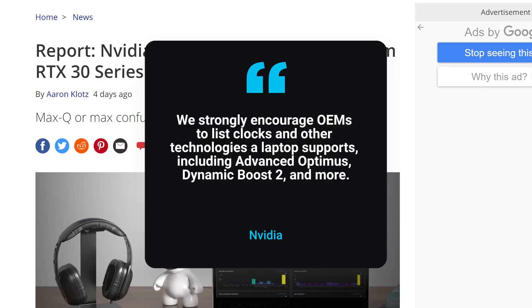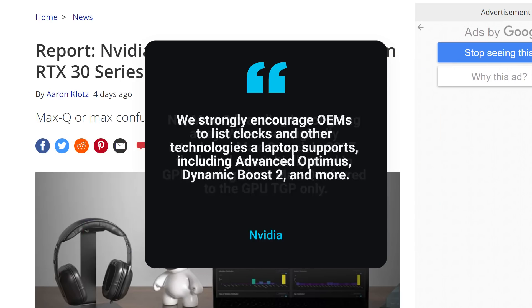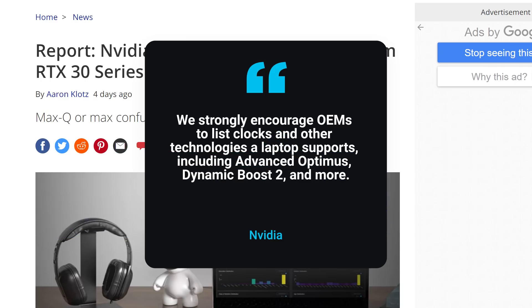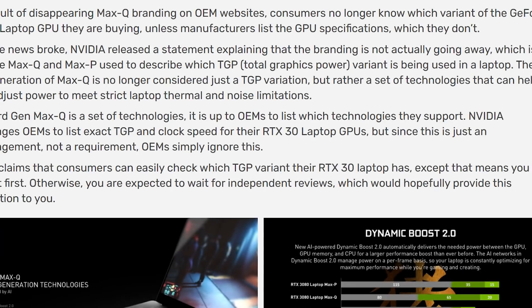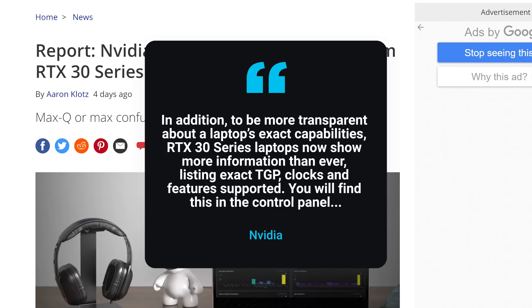Okay, so there's a bit to unpack. For one, while they aren't eliminating the branding, they clearly aren't requiring OEM partners to use it. Instead, they're encouraging partners to list things like the TGP. Well, as Videocard states, they just won't. NVIDIA also discusses being able to check in the control panel, except that means you have to buy it first — which is obviously absurd. This really just seems like a big misstep for NVIDIA.